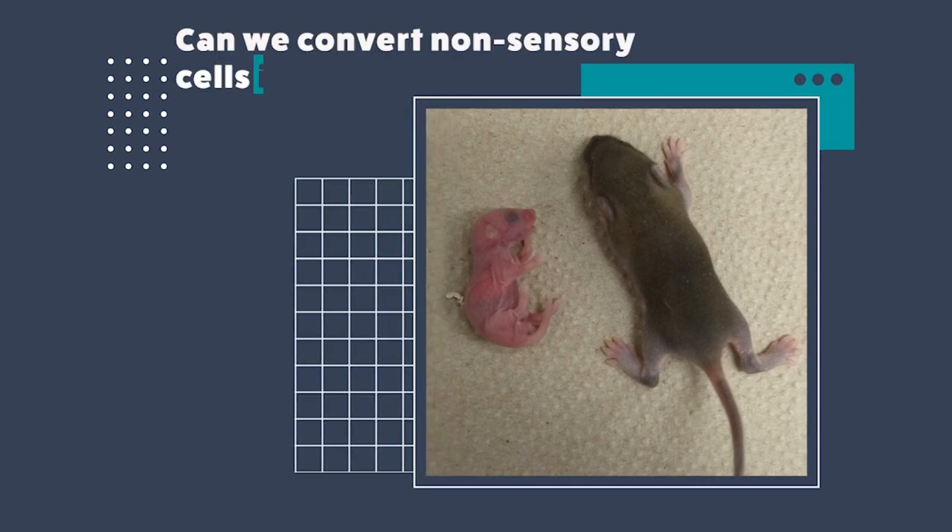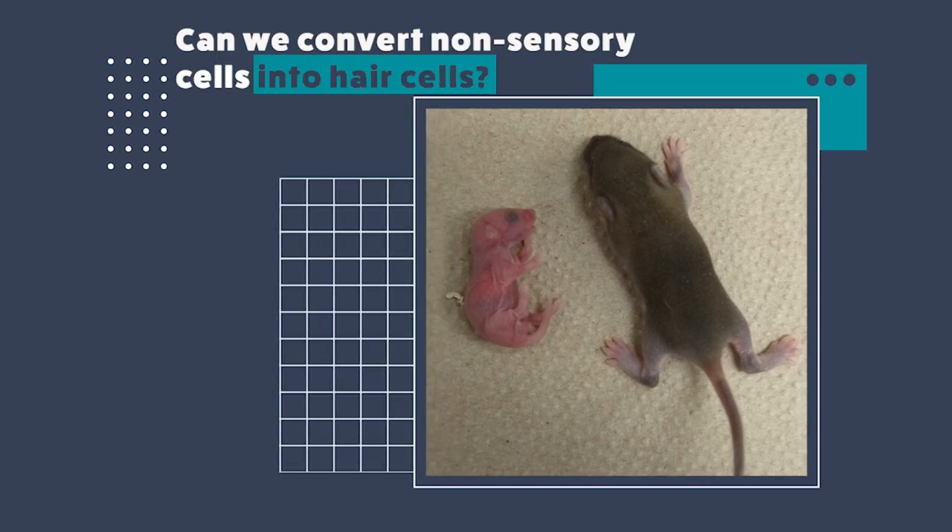Now coming to my research central question. The question I wanted to answer through my research was: can we convert non-sensory cells in the mouse's inner ear into hair cells? I decided to answer this question by comparing results at two different time points — one in young animals and the other in slightly older animals. This is comparable to a time point of infant versus toddler when we talk about humans. So when we say non-sensory cells in the inner ear, what do we mean?